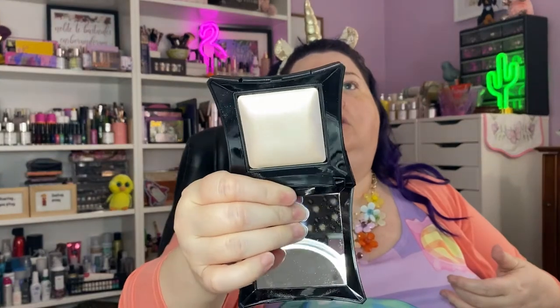An Illamasqua product. This is the Illamasqua Beyond Powder Highlighter in the shade Deity. Oh my God, that is gorgeous. I didn't know Illamasqua was still around — I'm glad that they are.